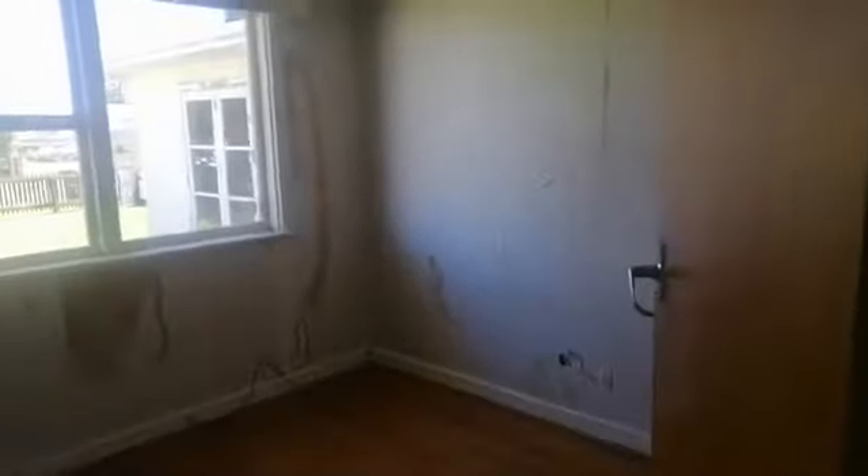Down the passage. Off to the right we've got the smallest of the bedrooms. All the bedrooms have wardrobes. A bit of decorating required, but lovely floorboards and a nice outlook.